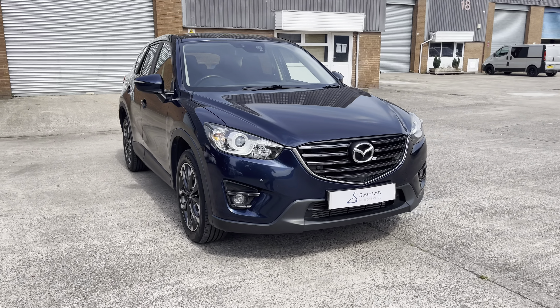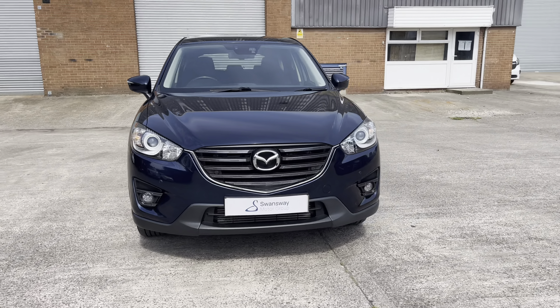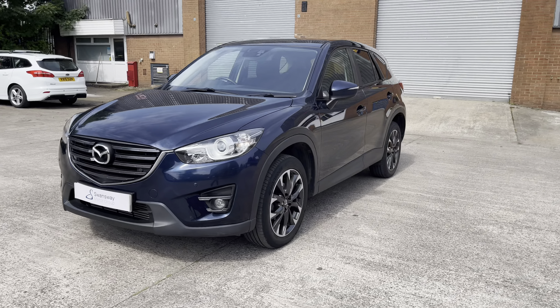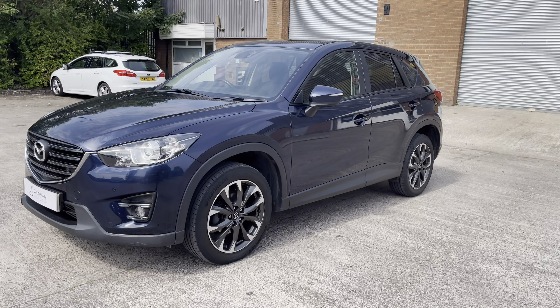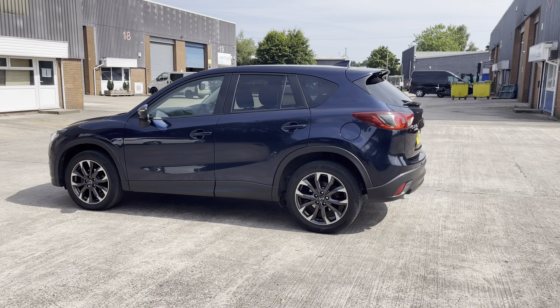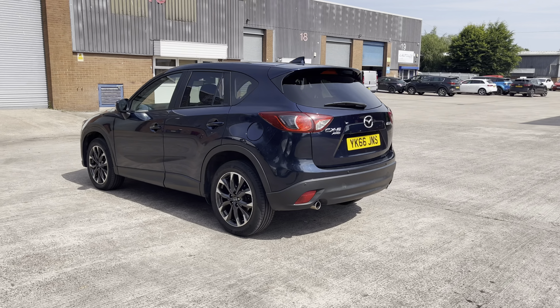Hello, my name is Jamie from Crew, SEAT and Cupra Crew, and today I'll be taking you around this used vehicle. We are delighted to be able to offer you this gorgeous Mazda CX-5. This vehicle comes with a 2.2 litre diesel engine and features the manual transmission. This particular model is finished in this gorgeous blue paintwork and does come with around 83,274 miles on the clock.